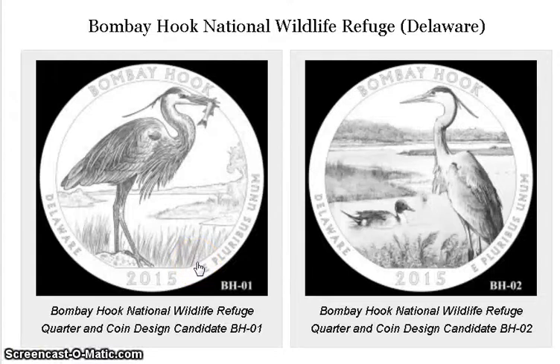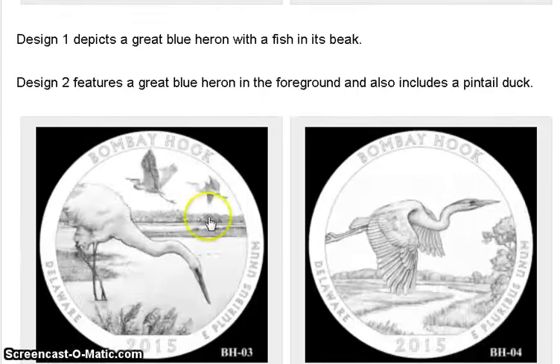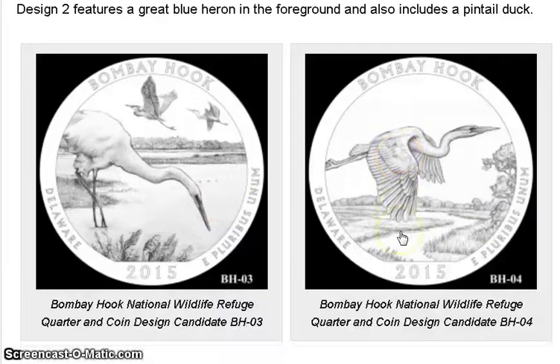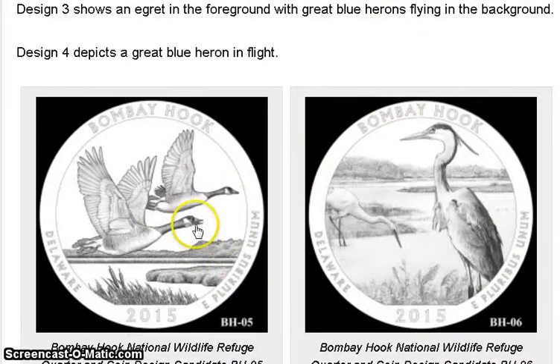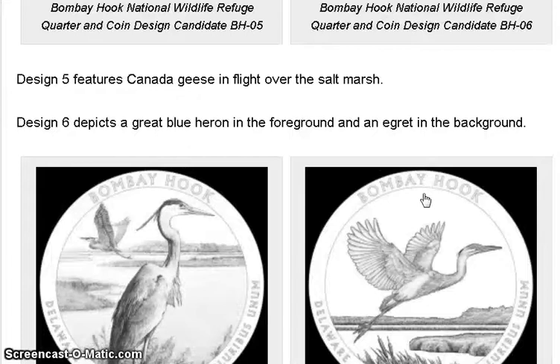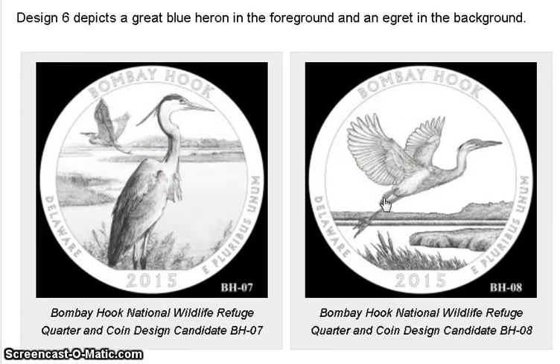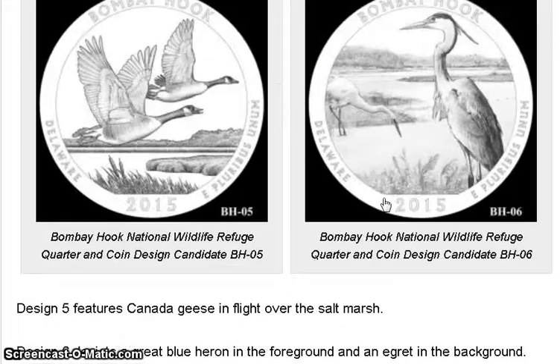Bombay Hook National Wildlife Refuge is in Delaware. The candidates include a bird eating a fish, a duck in a pond, a bird by a stream, flying birds, and geese flying — which is probably more representative of Delaware. There's also one very similar to the Everglades design, almost like a repeat.